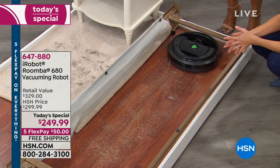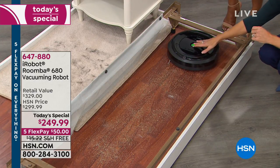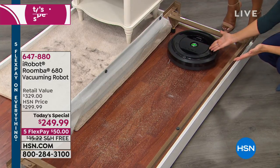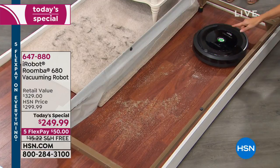If you're just tuning in, it's a robot and we want you to know it's easy to use. You press the biggest button on it — that's it. It says clean. And you can't miss it.